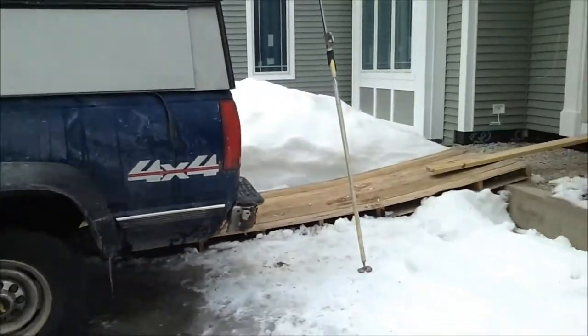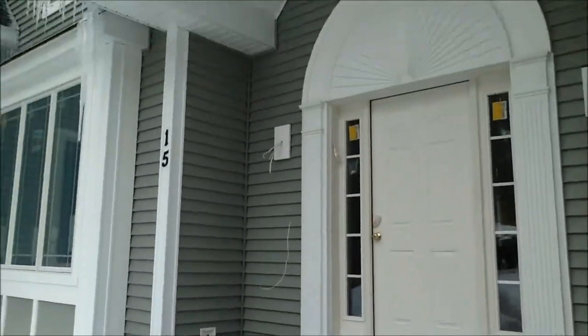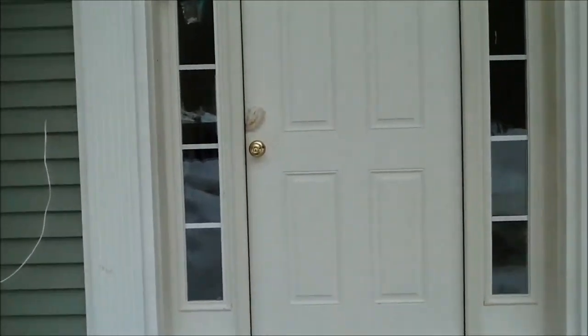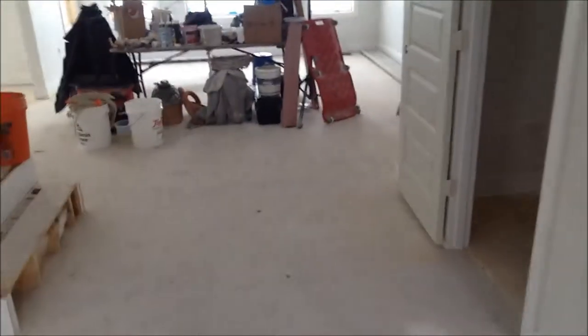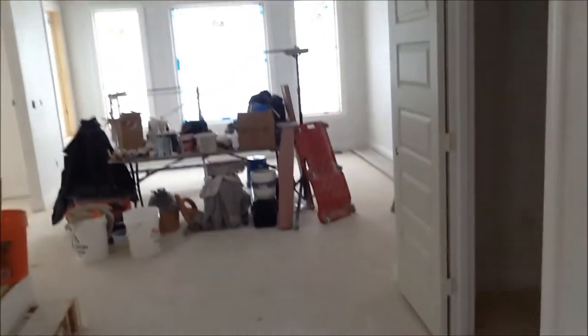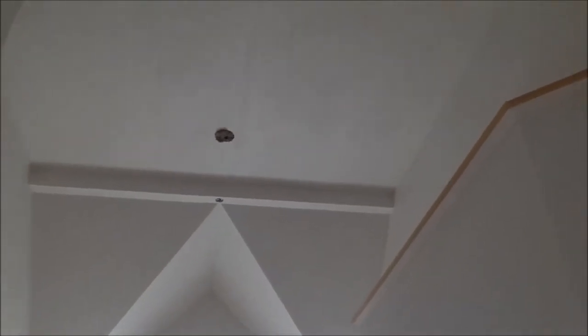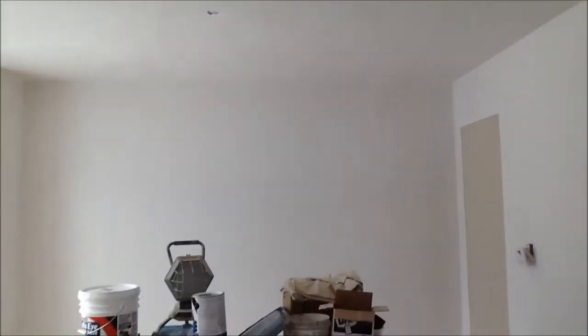We'll go in the front door. One of the major changes that the additional light does — that painting it white does — is it makes the place seem a whole lot bigger. We'll admire the view as you come in the front door. The nice architecture of our beam that will be holding the paddle fans. The fans will be showing up along with the electrical fixtures after the painting is done. It now definitely feels like a huge place.